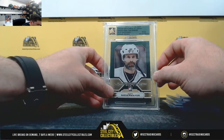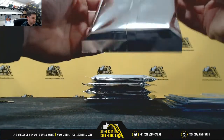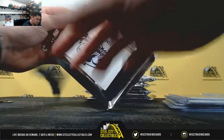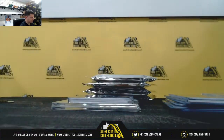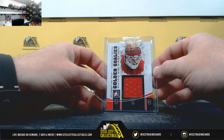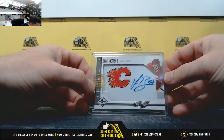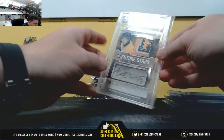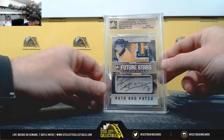And Scott Niedermayer, it's 26 of 60. Ben Bartschi, nice patch auto, it's serial number 16 of 24.